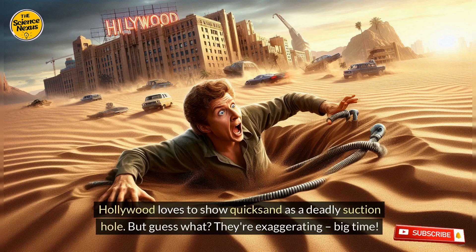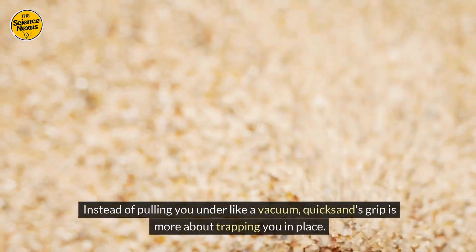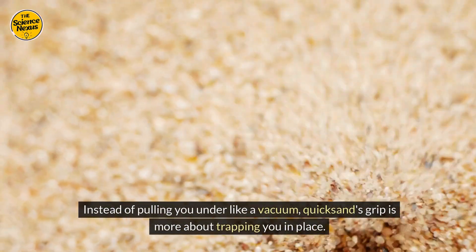Hollywood loves to show quicksand as a deadly suction hole. But they're exaggerating, big time. Instead of pulling you under like a vacuum, quicksand's grip is more about trapping you in place.